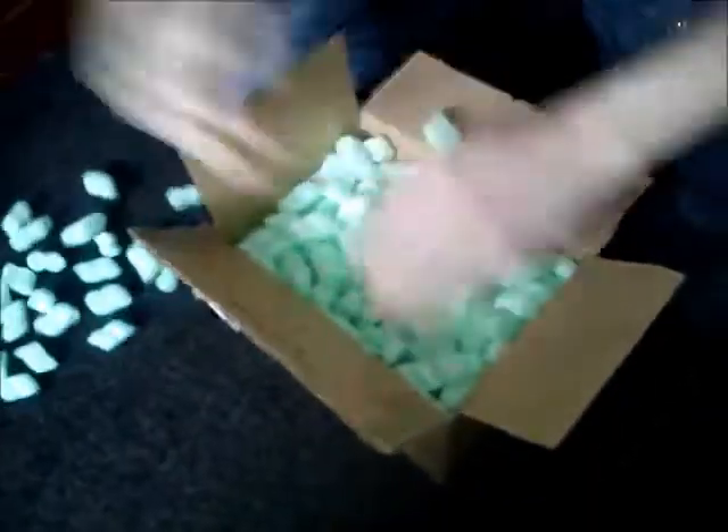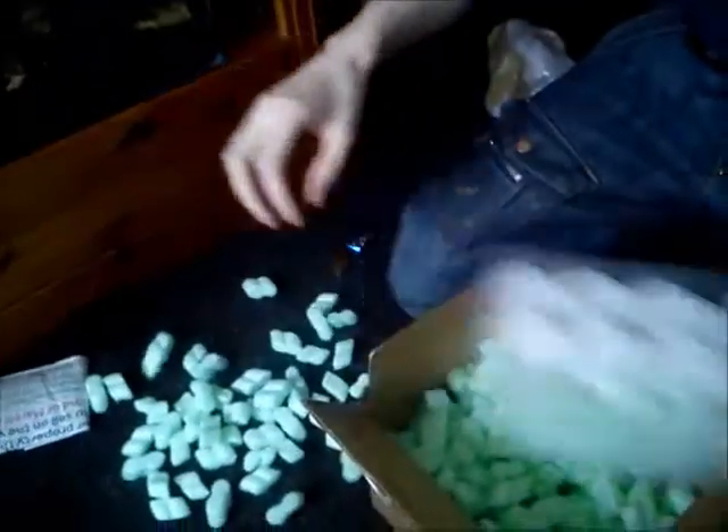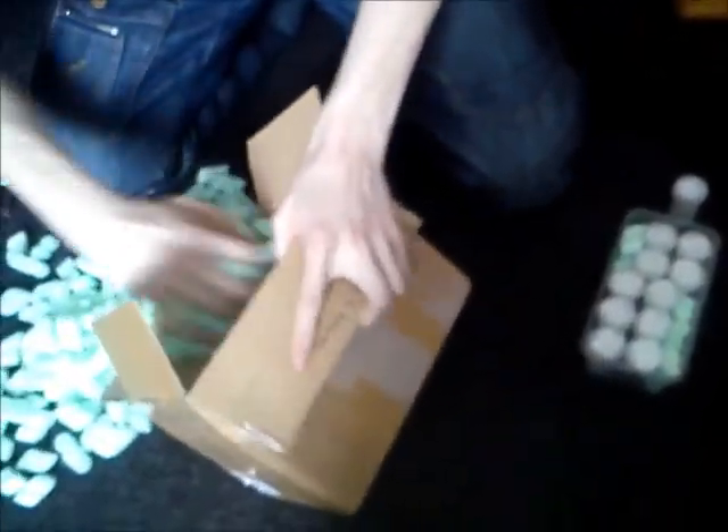So yeah, in this enclosure I have — I just want to double check to make sure I don't leave any in there. Yep, that's it, that's all of them. So what I have here are 11 Poecilotheria metallica slings.